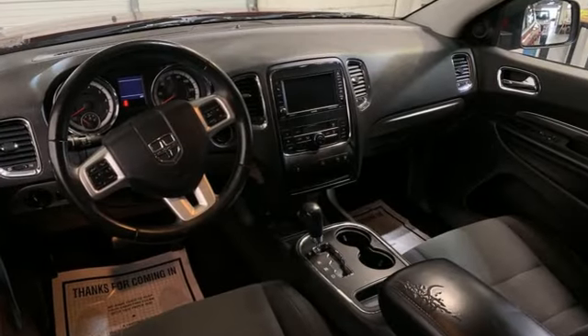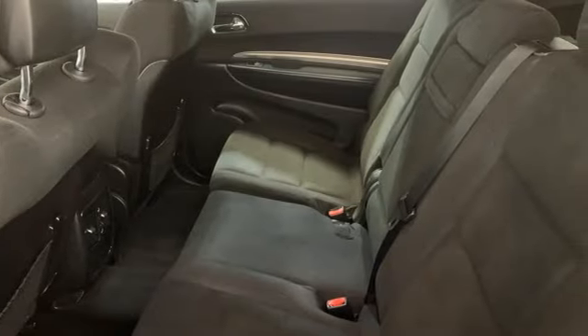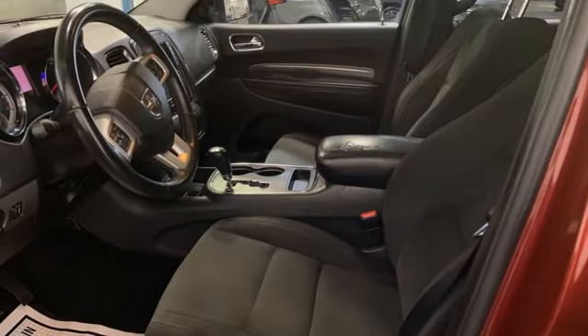It comes nicely equipped with features you'll love: automatic transmission, dual-zone climate control, AM-FM Sirius satellite radio, manual tilting steering column, three 12-volt power outlets, and auxiliary audio input.